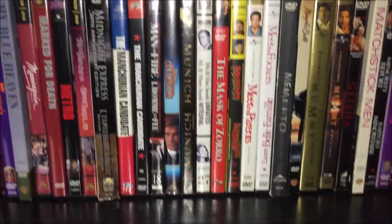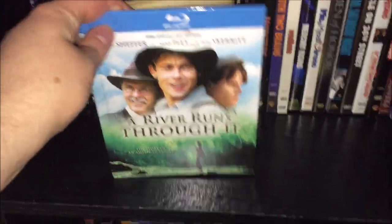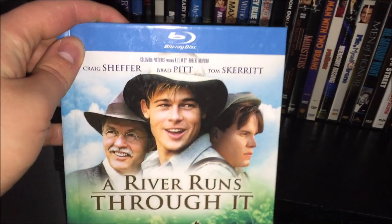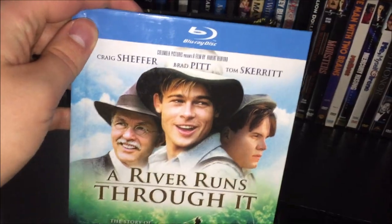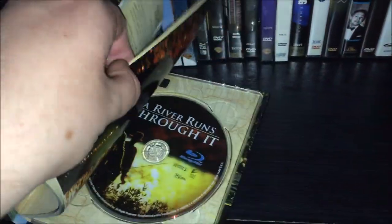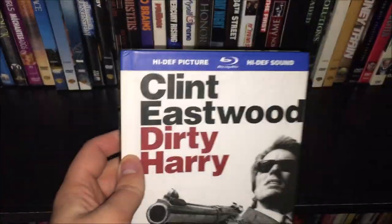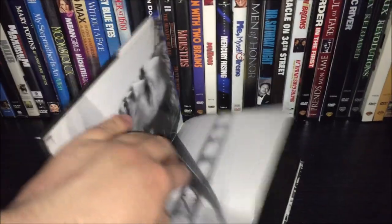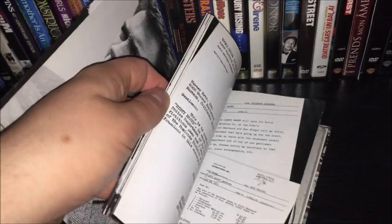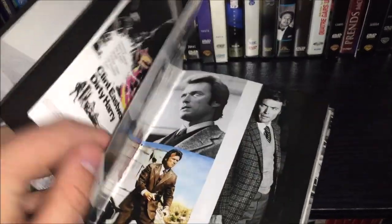Now onto the last three shelves. On display I have a couple digibooks. The first is the Blu-ray digibook of A River Runs Through It starring Brad Pitt and Tom Skerritt — really nice looking with old fly fishing advertising in the back and one disc at the end of the book. The other is a Dirty Harry digibook — it's longer than the River Runs Through It one with some notes about characters and a 1971 Dirty Harry poster inside.